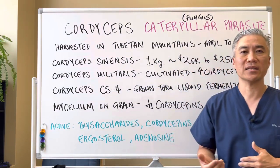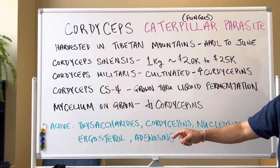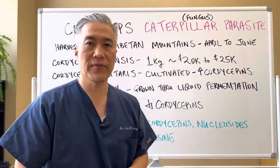What are some of the active ingredients? They are polysaccharides, cordyceptins, nucleotides, ergosteroids, and adenosine. I'll get into what these do in terms of health benefits.